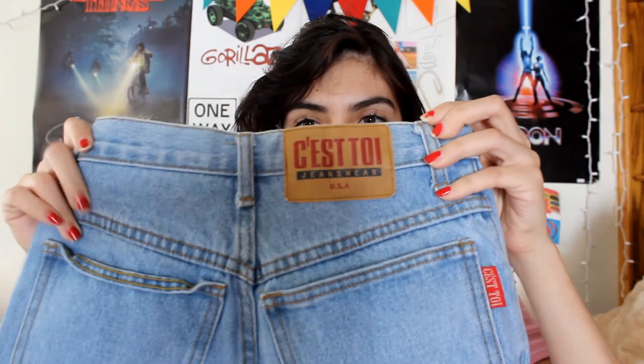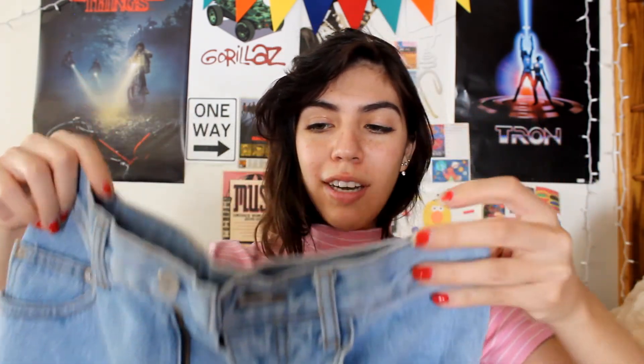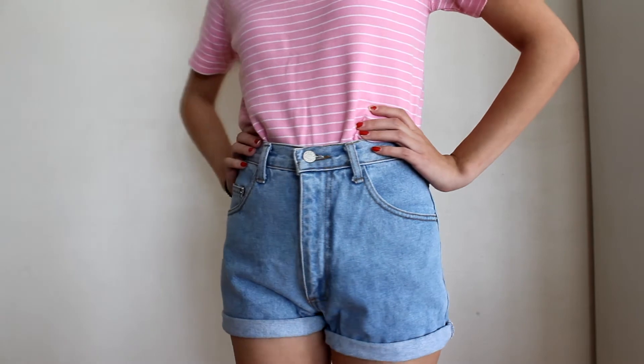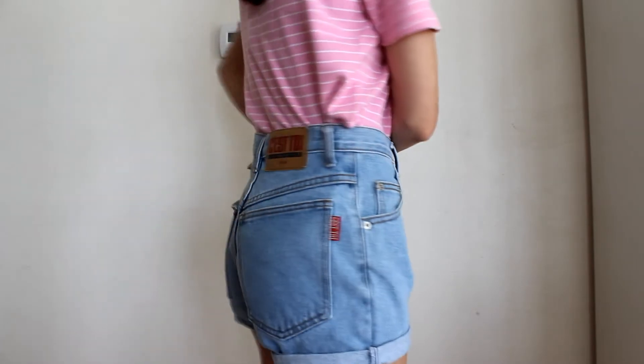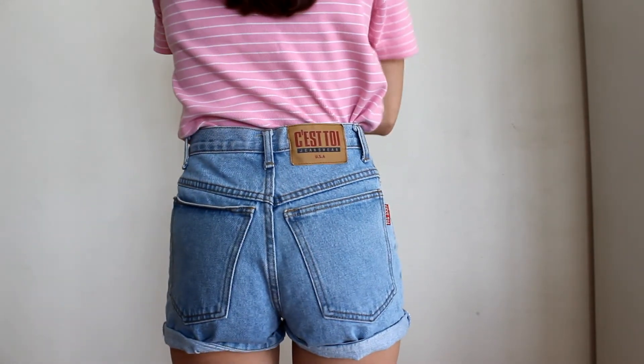Next another pair of denim shorts — these are light wash denim. I've needed a pair of light wash denim shorts that are really nice and good quality, so I'm super happy I came across these. They're a little long and awkward but if I roll them up slightly they look fine.